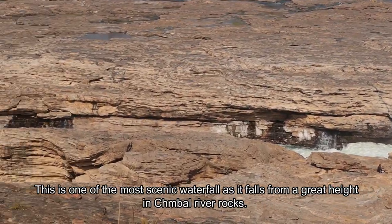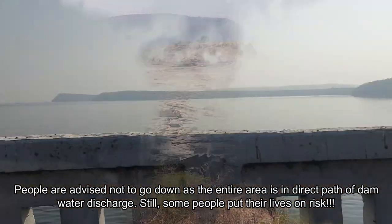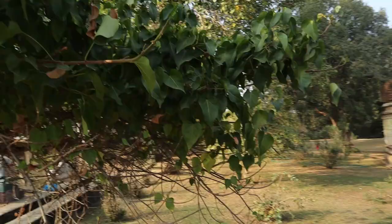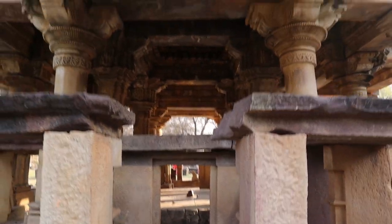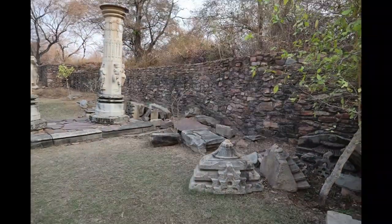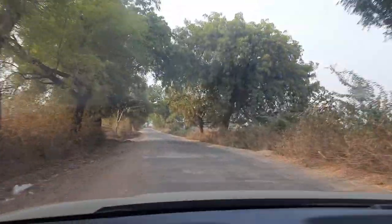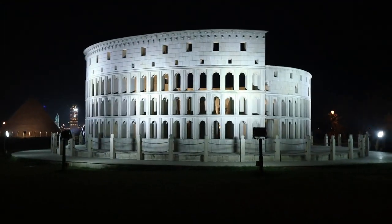And then the water will be released from the dam. There is a sad history associated with this temple. Badrinath's Dhulaniya is a movie which was shot mostly in Kota.